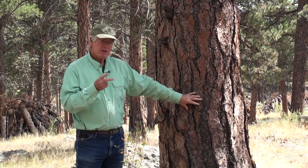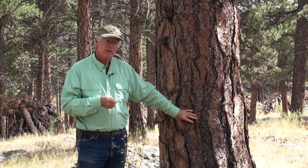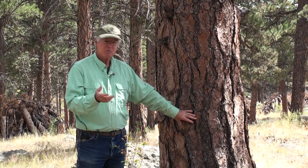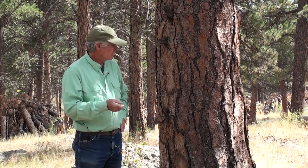Two adaptations that ponderosa pine has to fire: first of all, very thick bark. On mature trees that bark can be several centimeters — one to two inches thick — and I'll show you some photographs of that later on as well.